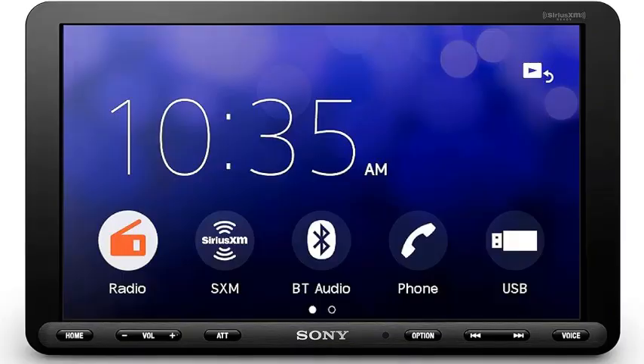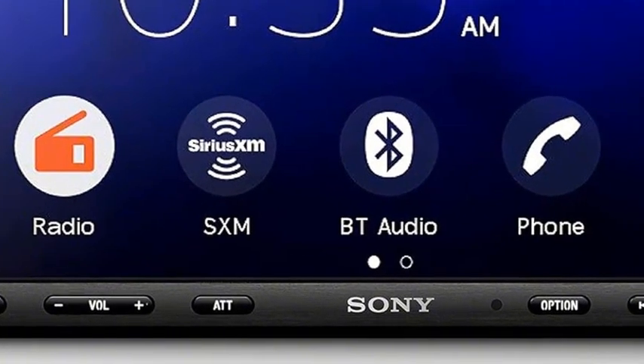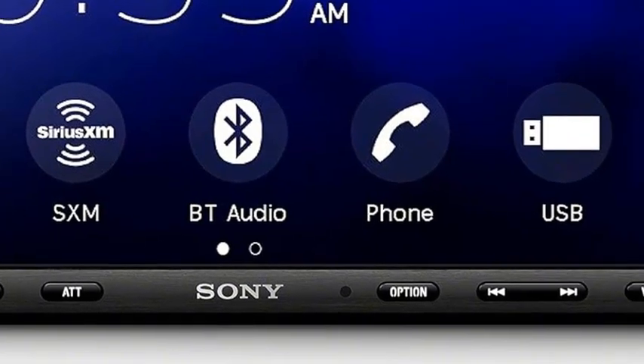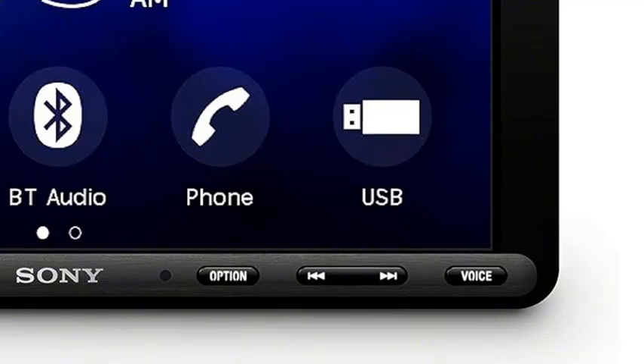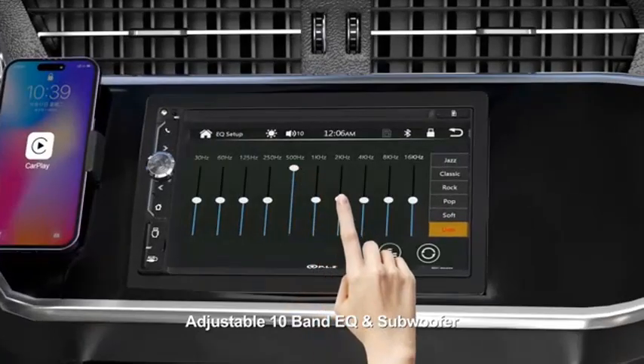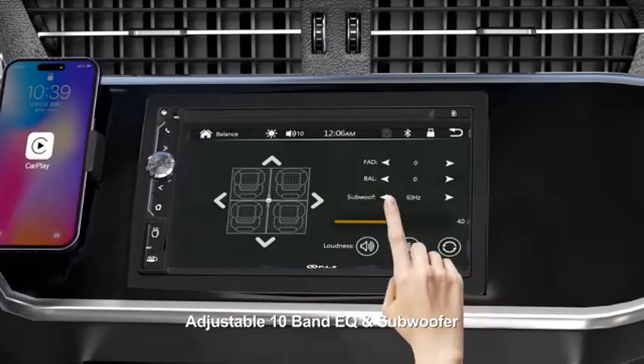One of the key highlights of the AX8000 is its compatibility with Apple CarPlay and Android Auto. This integration allows drivers to easily access navigation, music, and calls via their smartphones, all while keeping their eyes on the road. The touchscreen is responsive and easy to use, ensuring that drivers can manage their media with minimal distraction.